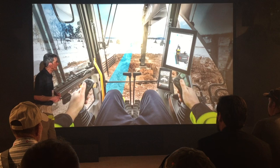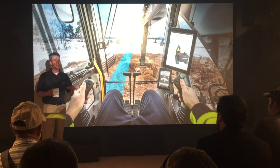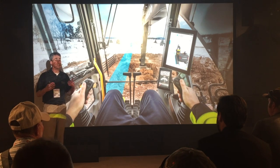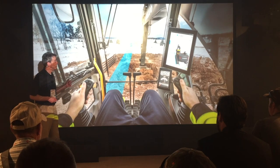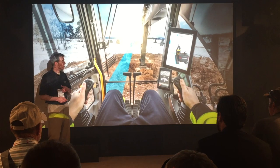If you head into the center of our exhibit, you will see our Uptime Center. That's where you'll find several seemingly future technologies that are available today on select Volvo equipment. You can watch our live presentations there on the Co-pilot assist technology, as well as our ActiveCare Direct technology.